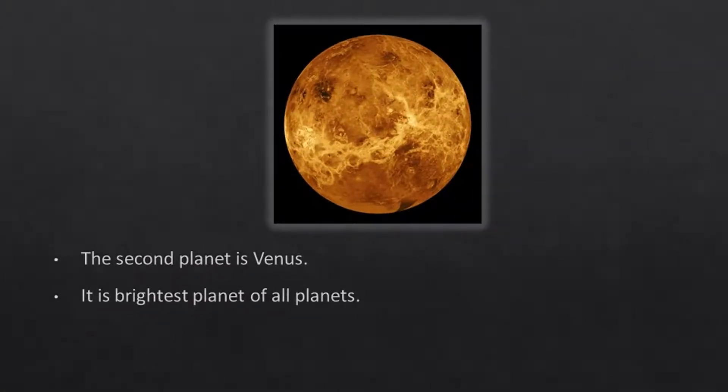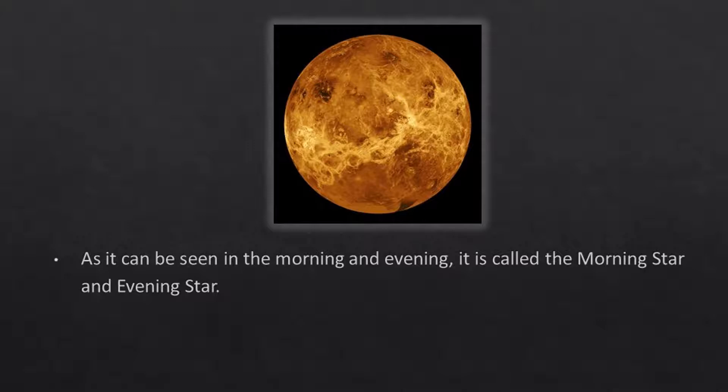The second planet is Venus. It is the brightest planet of all planets. As it can be seen in the morning and evening, it is called the morning star and evening star.